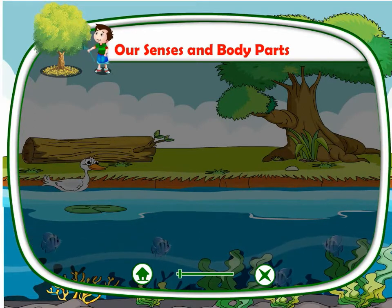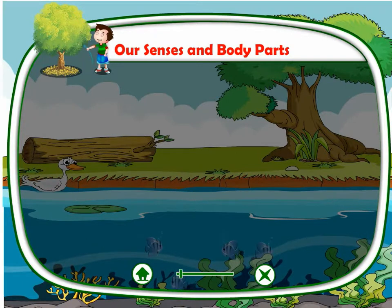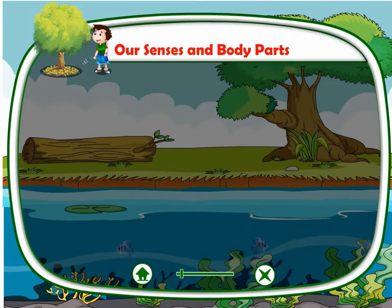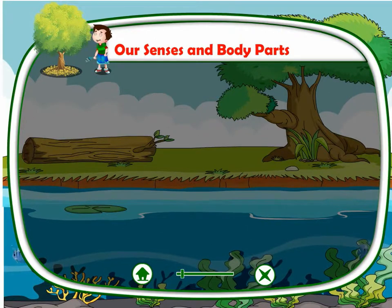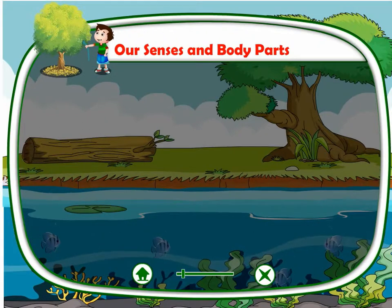Our Senses and Body Parts. We know that we have a wonderful body. Our body consists of many parts. They work together to help us to do our daily works. Each part of our body performs a different function.